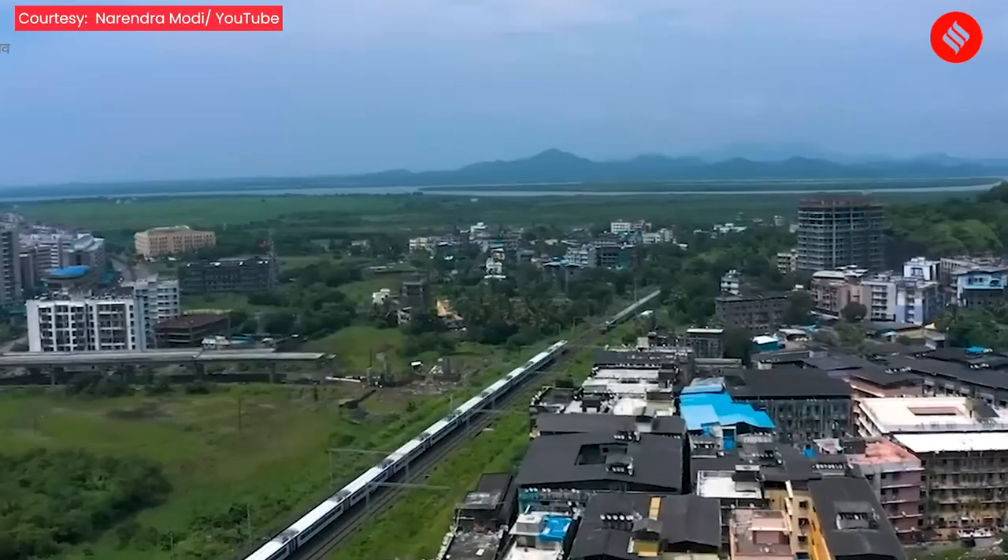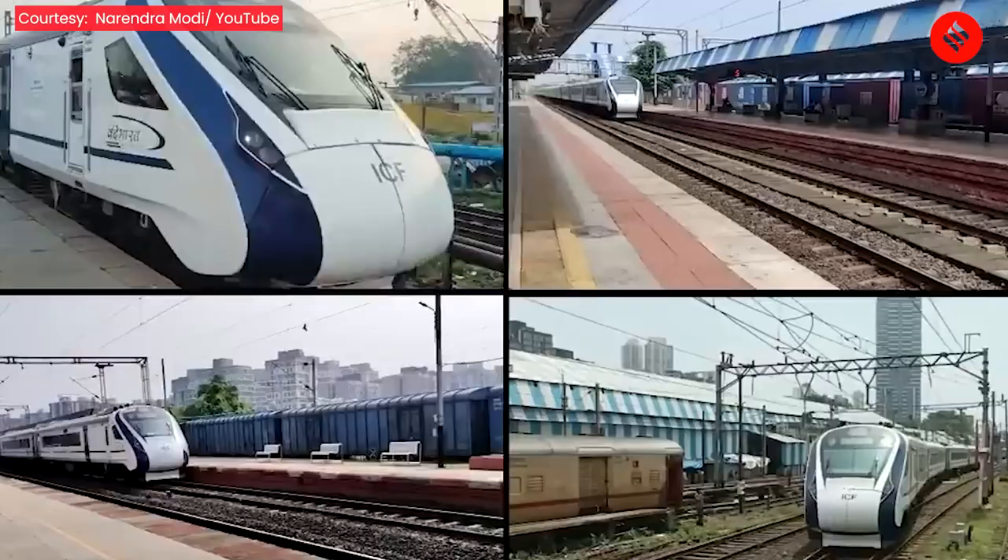So what is the route of the fourth Vande Bharat Express train, what is Vande Bharat 2.0, and what are the major upgrades?